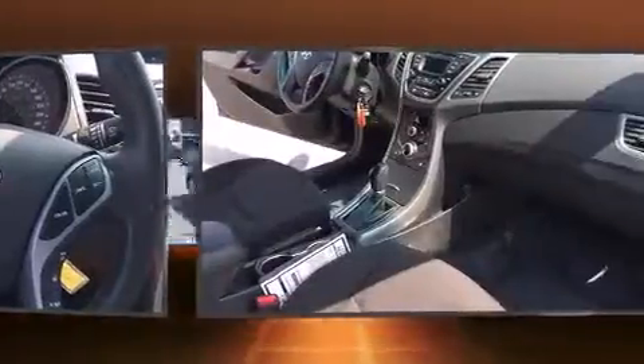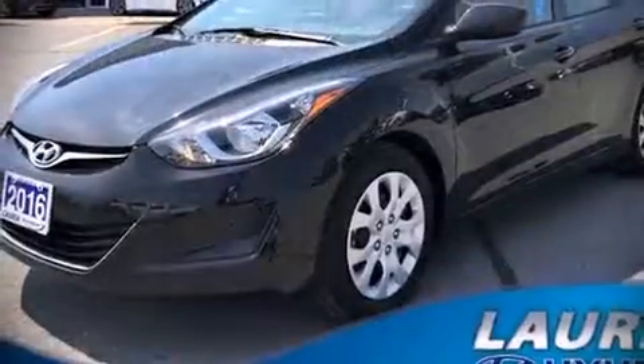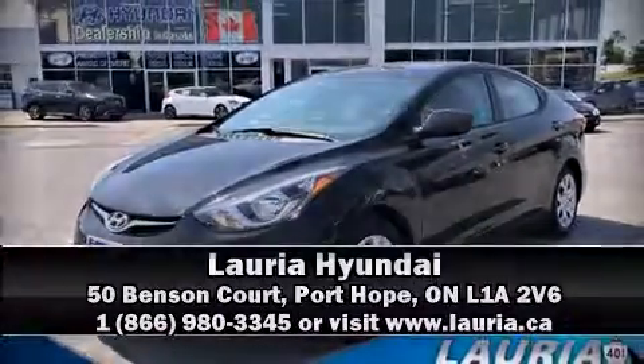We have a skilled and knowledgeable sales staff with many years of experience satisfying our customers' needs. Stop in and take a test drive. Stay tuned.